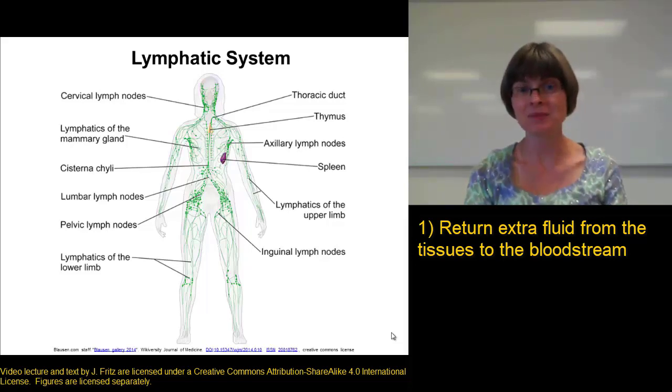Yep — swelling, or edema. Lots of swelling. Anything that interferes with the lymphatic system's function tends to cause swelling.